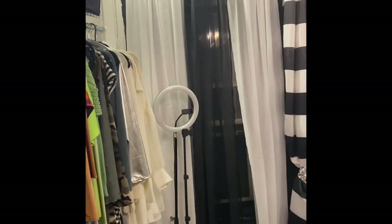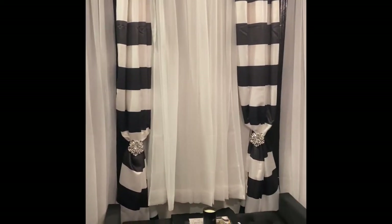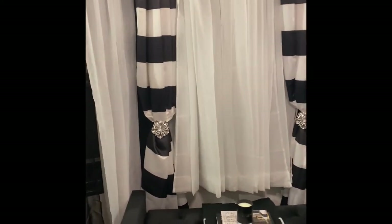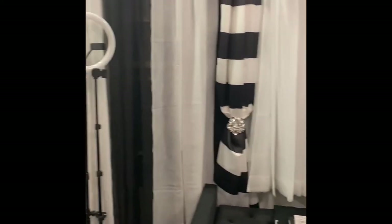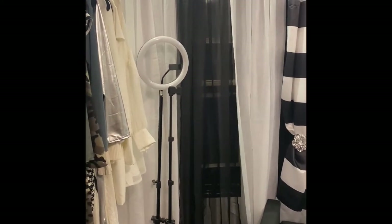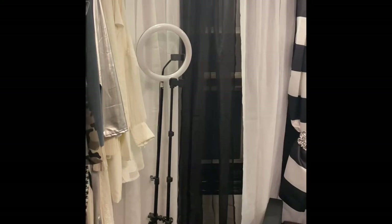So these curtains — the black and white curtains actually came from Amazon. Even the tiebacks, the white crystal tiebacks came also from Amazon. And the black curtains came from Amazon, but those white ones actually came from Walmart.